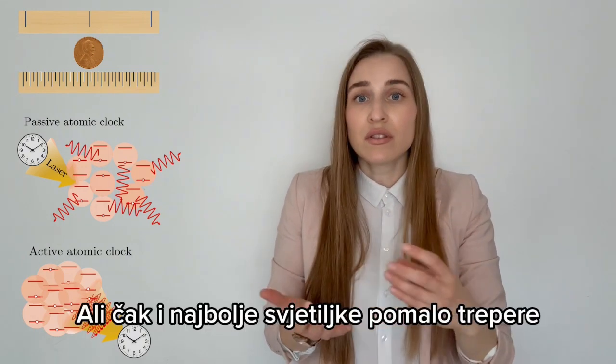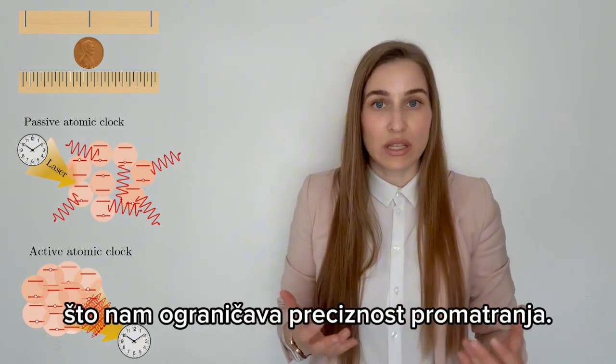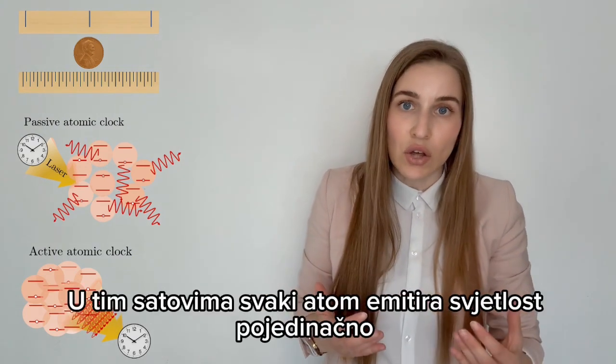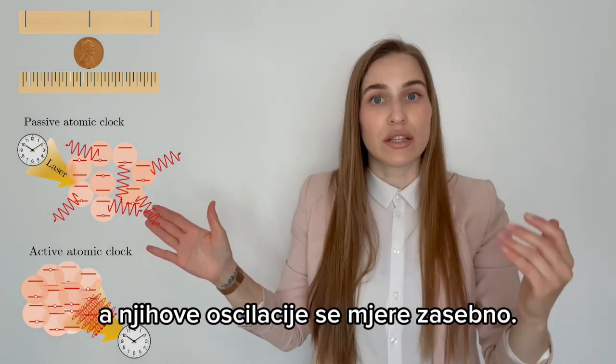But even the best flashlight flickers slightly, limiting how precisely we can see. And in these clocks, atoms emit light individually, and we measure their oscillations separately.